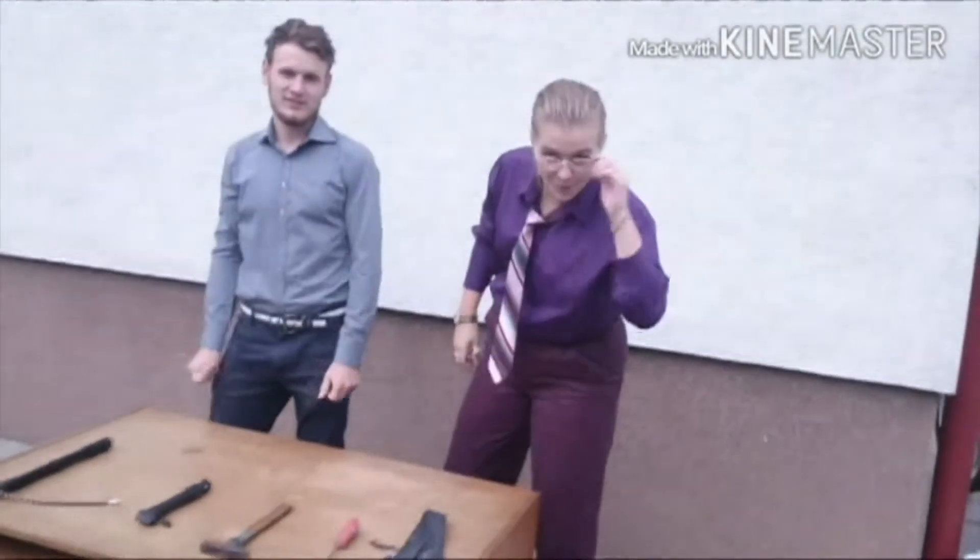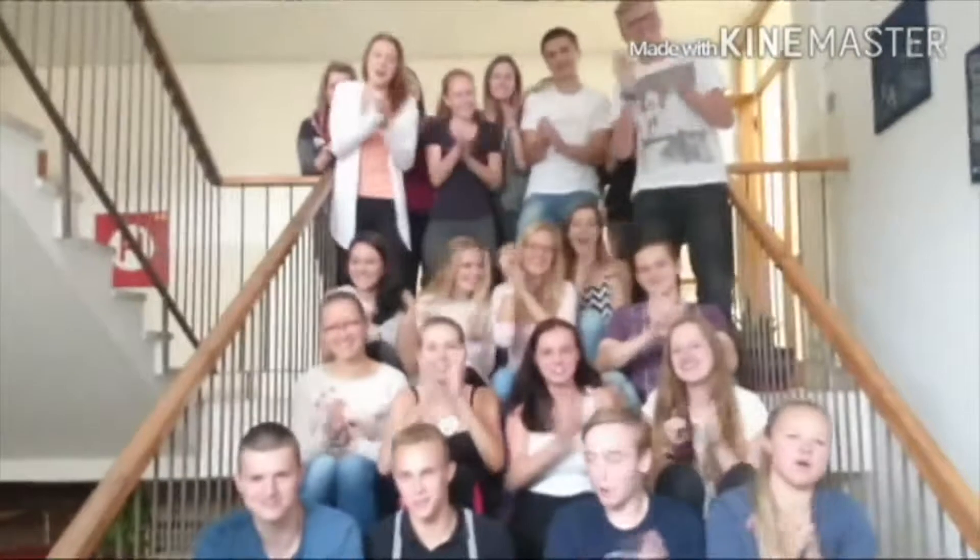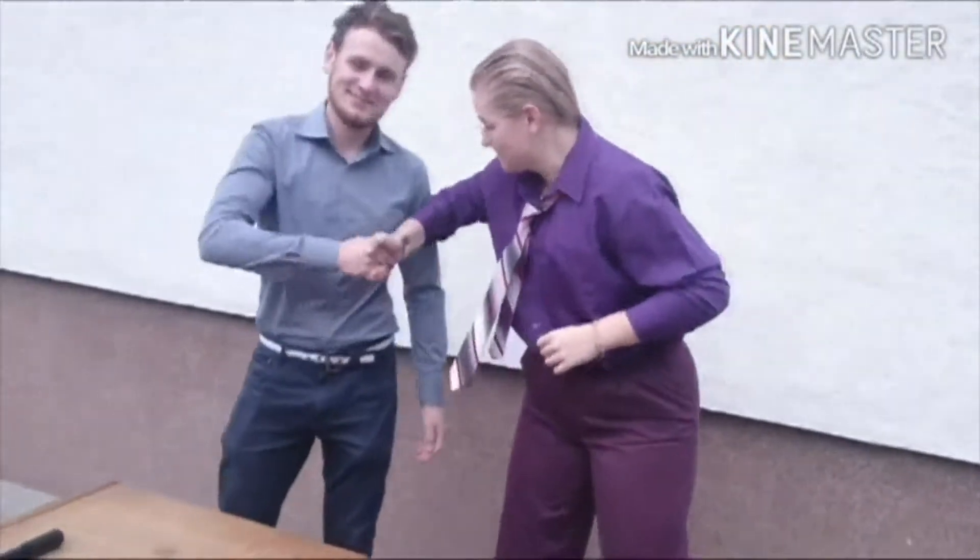Welcome to the Black & Decker studio today with our well-known specialist for air systems, Mr. Peppi Ressler. Peppi, welcome! Thanks, Horst!